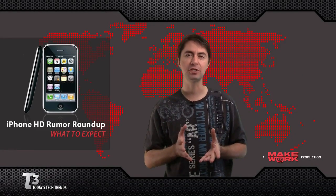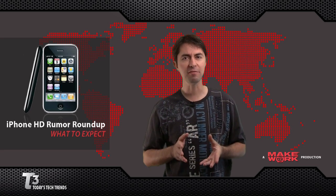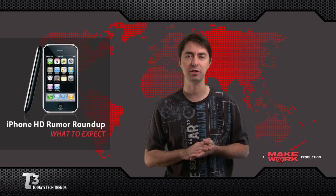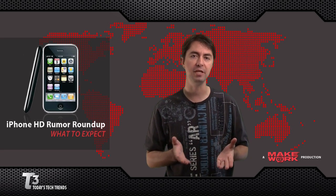With all of the new features and functionality just announced for the next version of iPhone software, there's a lot of buzz about the next version of the iPhone hardware. It might be called the iPhone HD, but of course that's speculation. We're expecting to see a faster processor, such as what's used in the iPad — the A4.